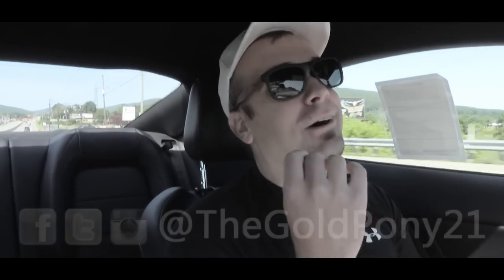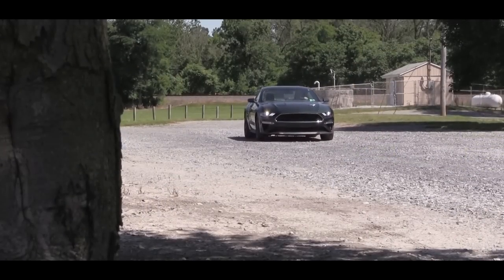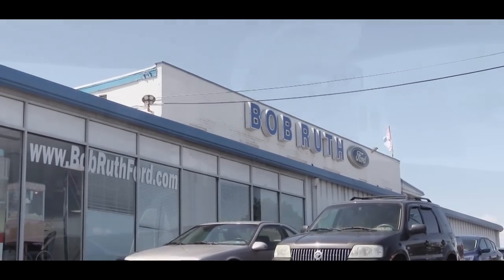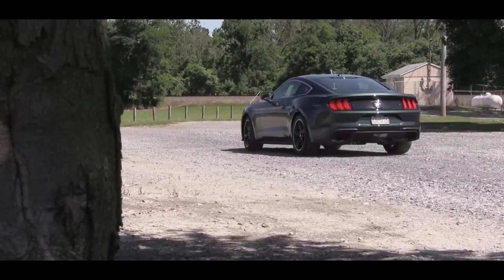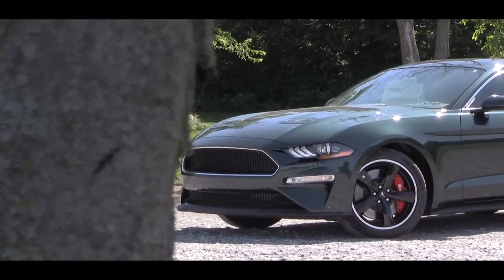Welcome back to another one. If you are new to the channel, I am GoldPody, and today we are in the new 2019 Ford Mustang Bullitt courtesy of Bob Ruth Ford in Dillsburg, PA. Since I own the Mustang GT, I have been fantasizing about driving this one and reviewing it for quite a while now.